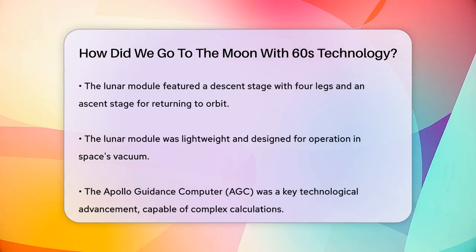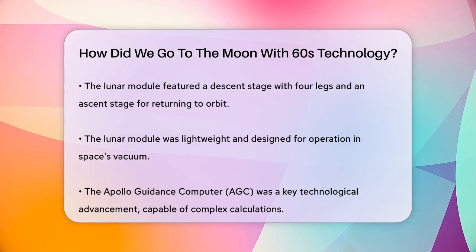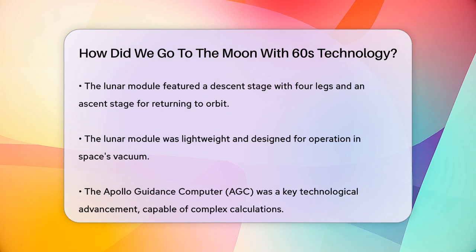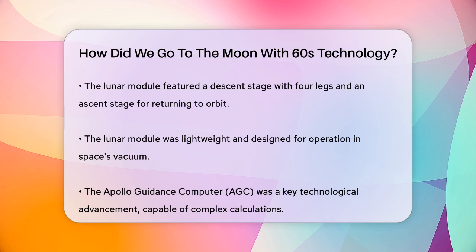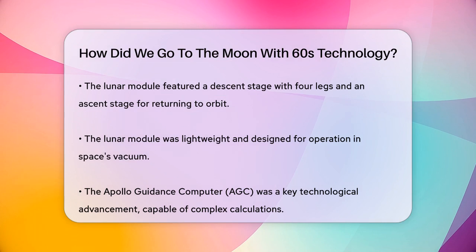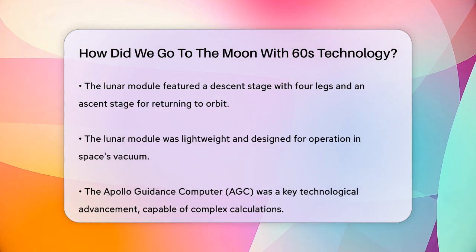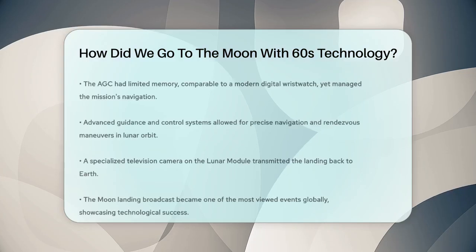The lunar module was lightweight and only needed to work in the vacuum of space. Another crucial aspect was the computing technology. The Apollo Guidance Computer, AGC, and the display and keyboard, DSKY, were specifically designed for the mission. The AGC was digital and could handle complex software and store a lot of data, despite having only as much memory as a modern digital wristwatch. This computer essentially flew the spacecraft to and from the moon. The guidance and control systems were also highly advanced for their time, ensuring the spacecraft could navigate accurately and perform the delicate rendezvous maneuvers needed in lunar orbit.